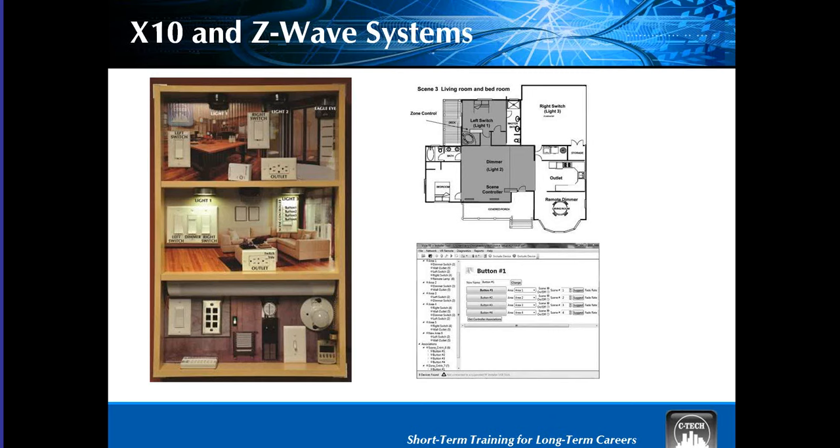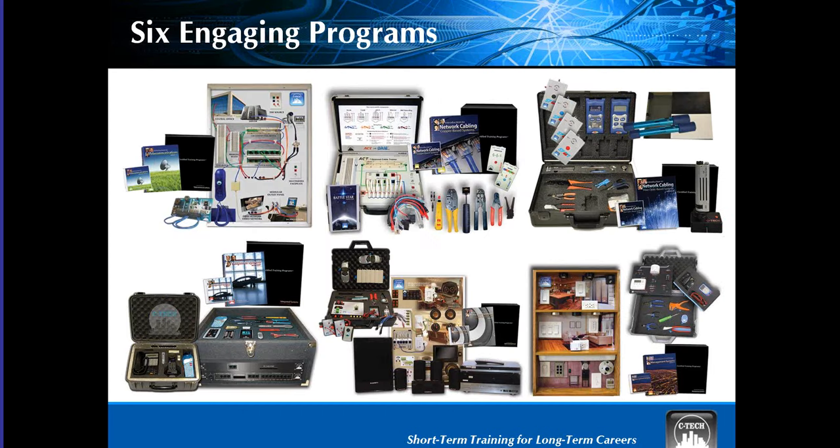Currently, Z-Wave is the cutting edge for scalable, retrofit, and primary installations for electrical controls. We cover it all in six short-term, 30- to 40-hour certified training programs. You'll just have to come to class to find out the rest — back to Christine and your regularly scheduled programming.